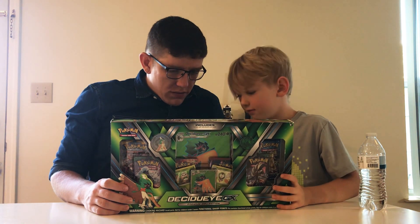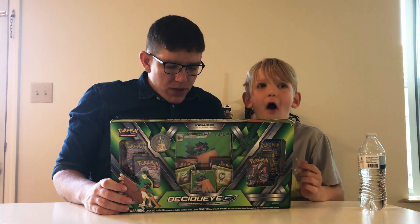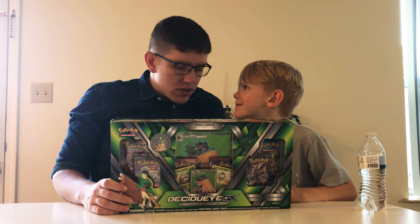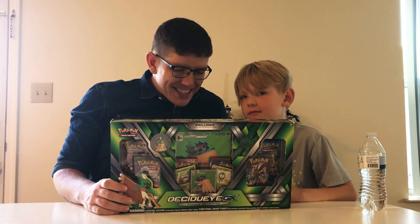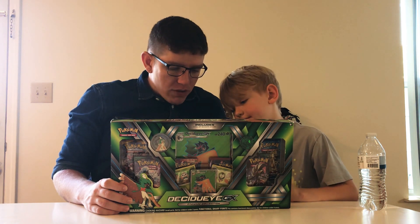Do you see what this has right here when it comes in it? One full art promo card featuring Decidueye GX. One foil promo card featuring Dartrix. One foil promo card featuring Rowlett. One Decidueye collector's pin. Six Pokémon trading card game booster packs to expand your collection.